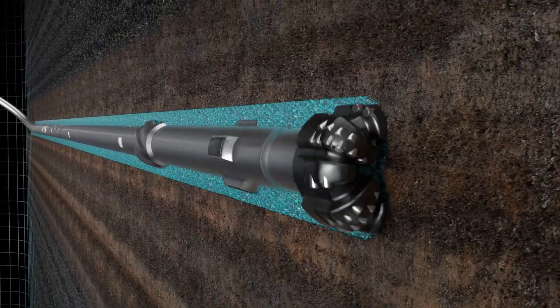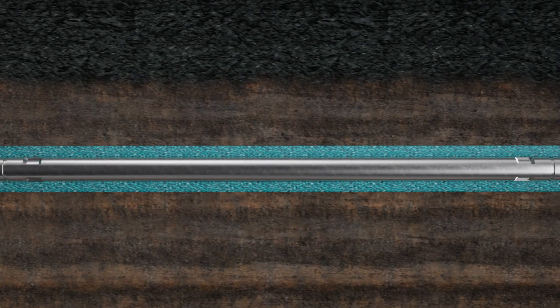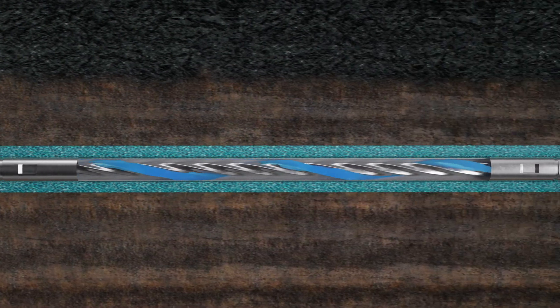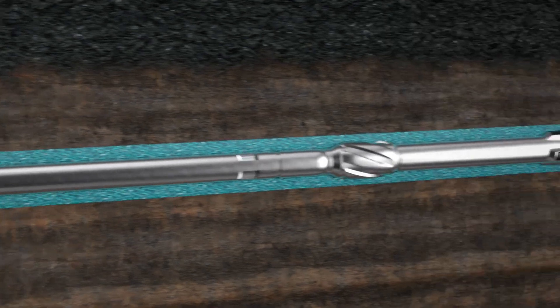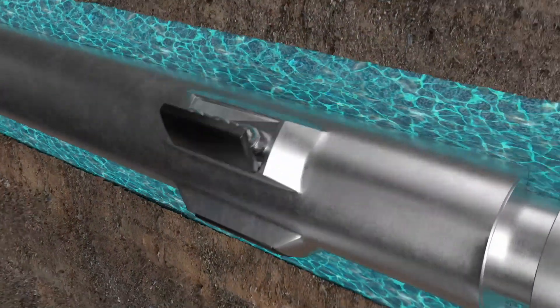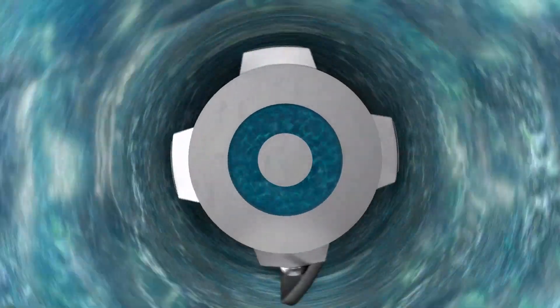The bottom hole assembly contains the most important components of a state-of-the-art drill string. Downhole drilling motors rotate the drill bit. Rotary steerable tools are used to change the inclination and direction of the drill string — components which are also offered by Scherler-Bleckmann.